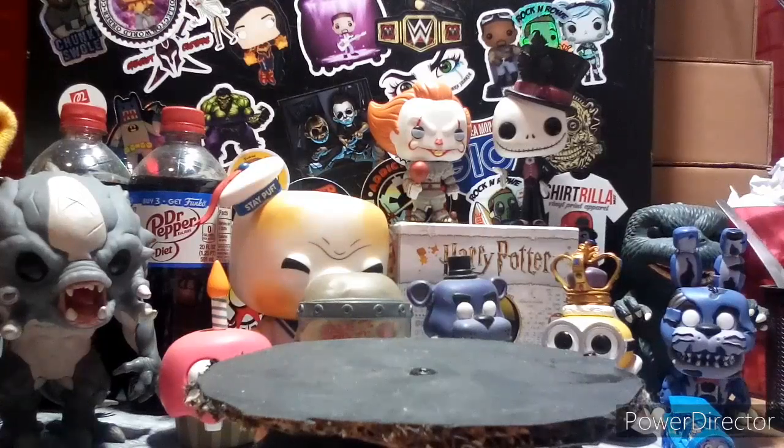Hey guys, it's Popfreak, and today I have for you another Funko News video. I want to mention this video could be part of a daily series depending on how much news Funko is dropping, so let's just get on to it.